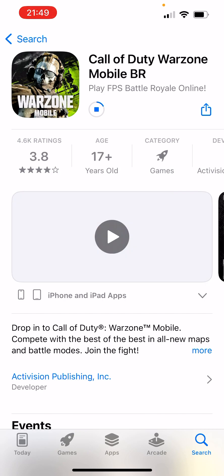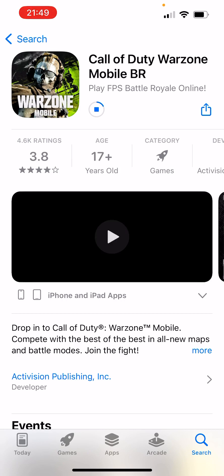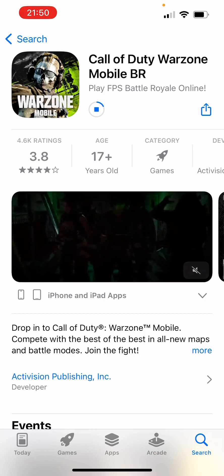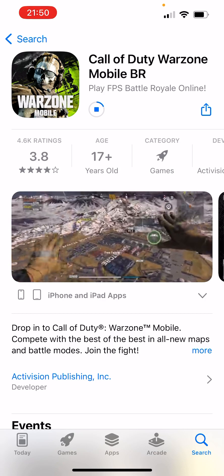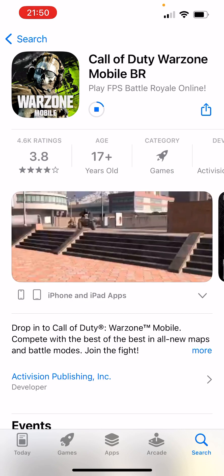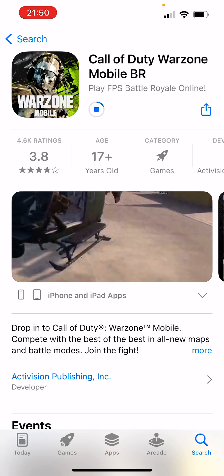So this is what I wanted to tell you — I can't believe that I can actually download Call of Duty Warzone Mobile BR, and it's not available in my country yet, like I said earlier.